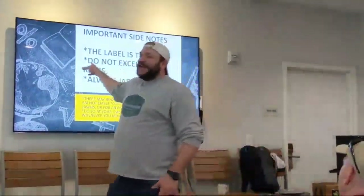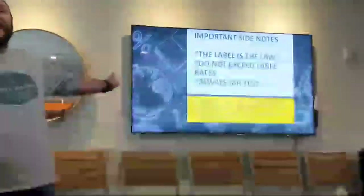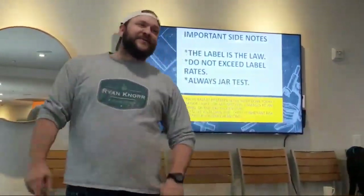What I'm telling you today, I may make a mistake. There may be a mistake in this PowerPoint. You cannot sue me. By sitting in this class, you are accepting I might make a mistake. My lawyer told me to put that in there.